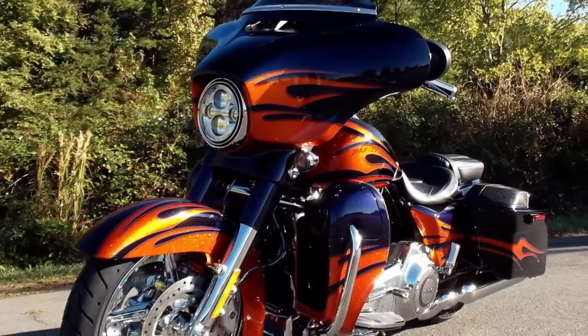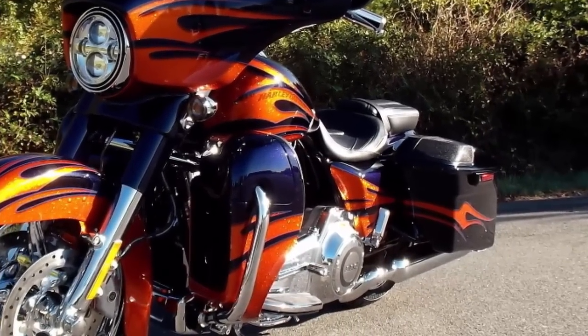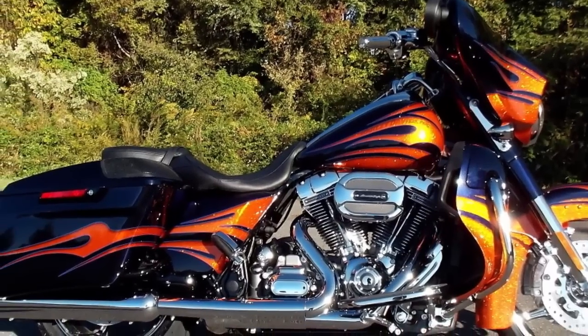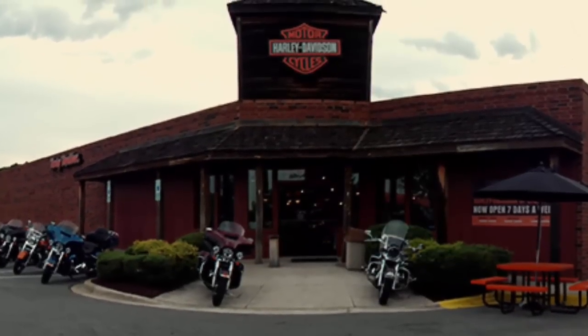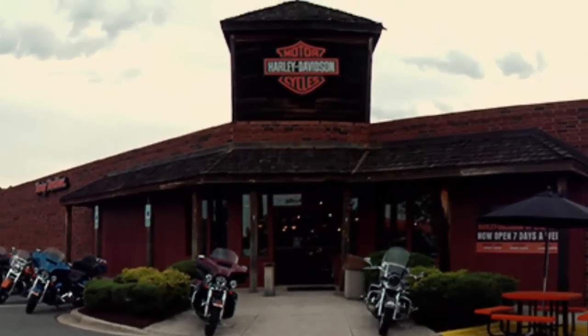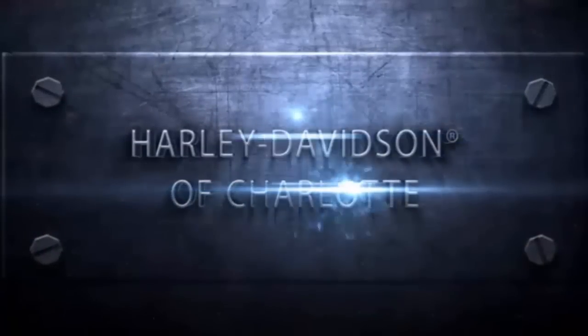This 2015 Harley-Davidson Street Glide CVO Ultraviolet Blue with Molten Lava Flames can be found right now at your Harley-Davidson dealer, Harley-Davidson of Charlotte, located on Independence Boulevard in Matthews.